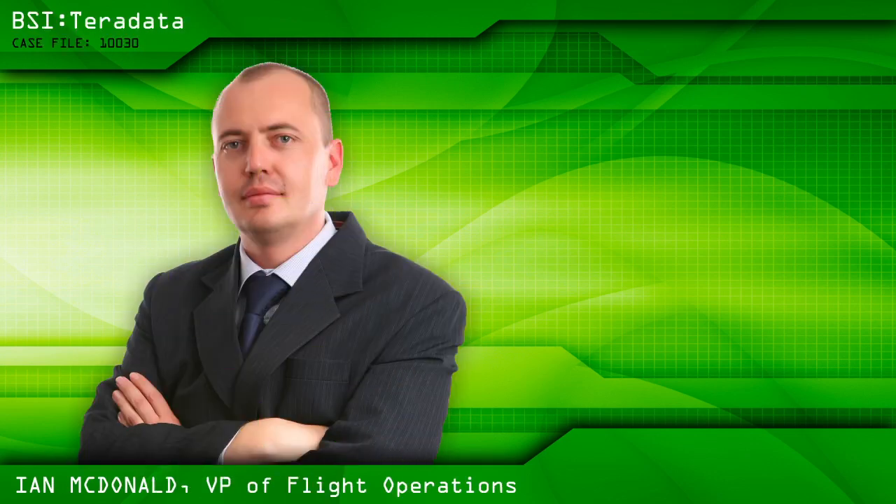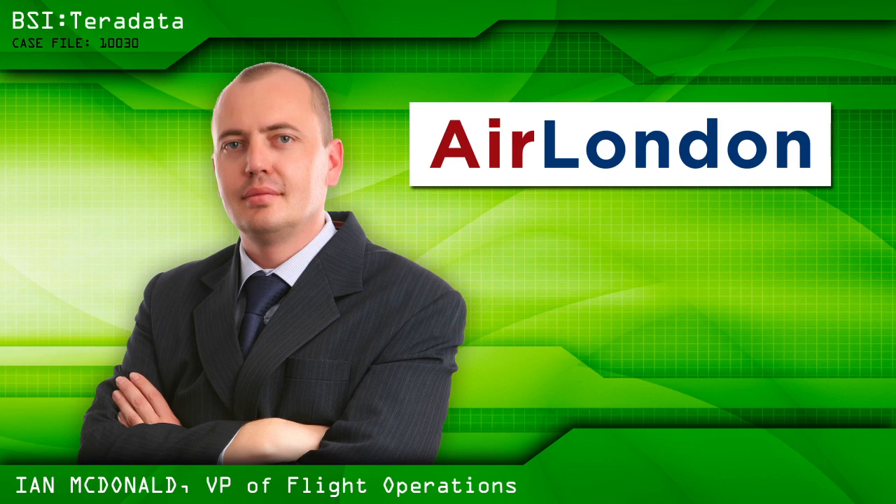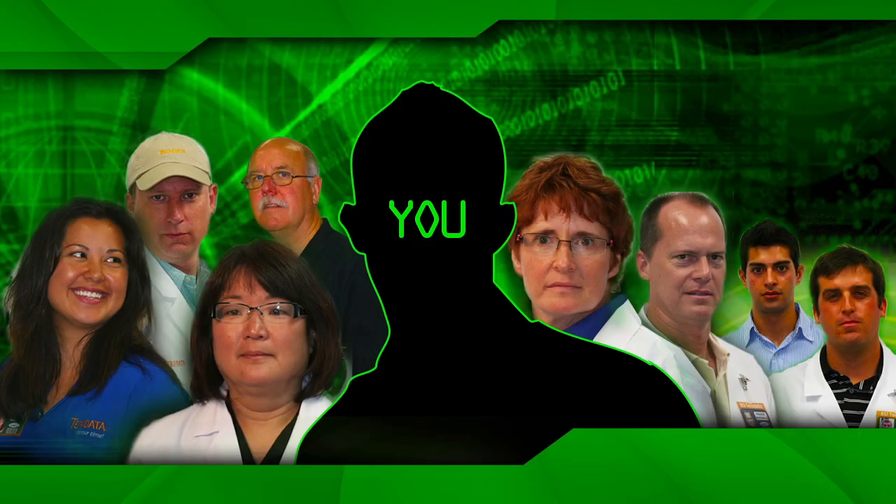The BSI team has been called in to help build a better rebooking engine for Air London, an airline that has been in business for a little over three years. In this case, you get to try out to be part of the BSI team and help us make some decisions based on data and analytics. Good luck!